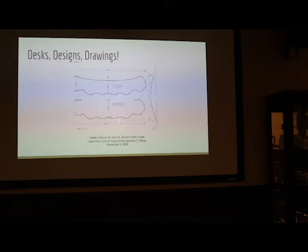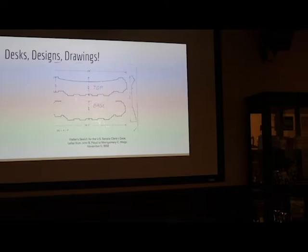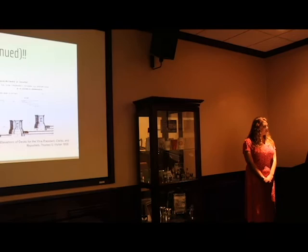This letter correspondence makes it very clear that Meigs was quite bothered by the actions of Floyd and Walter, even going so far as to say he will not accept responsibility for the desk because he believes the design to be so poor. He does, however, assert that he will try to improve the quality by ensuring the desk will be made with the best materials available in superior craftsmanship. These incidents became increasingly frequent, with Floyd always choosing Walter's side. Eventually, in October 1859, Meigs was removed from the Capitol and post office extension projects.